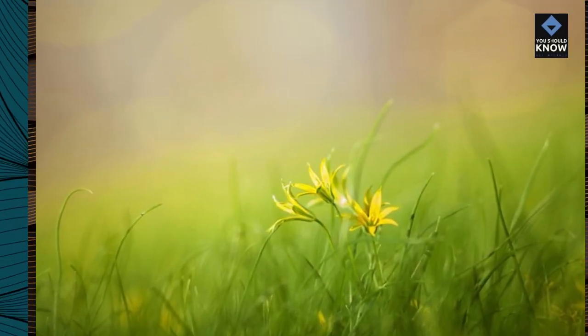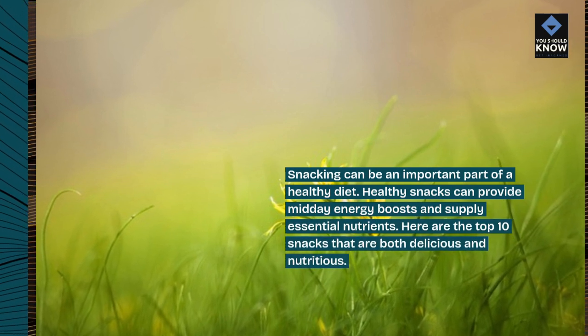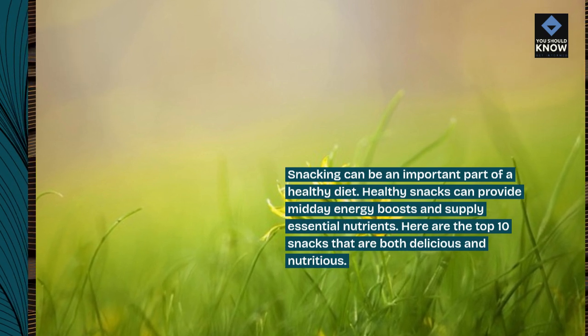Snacking can be an important part of a healthy diet. Healthy snacks can provide midday energy boosts and supply essential nutrients. Here are the top 10 snacks that are both delicious and nutritious.